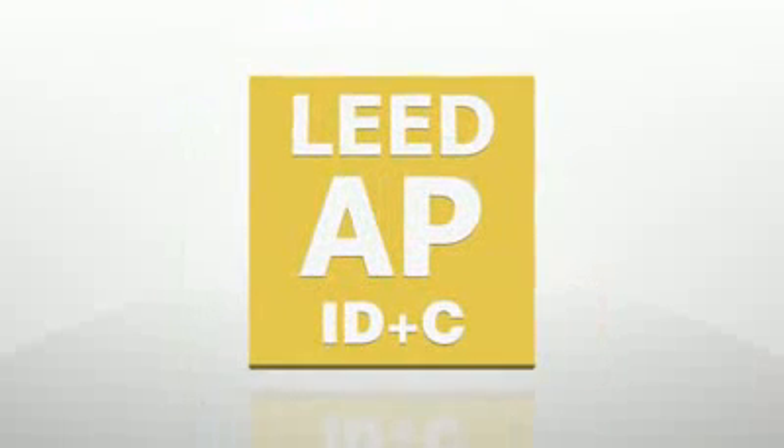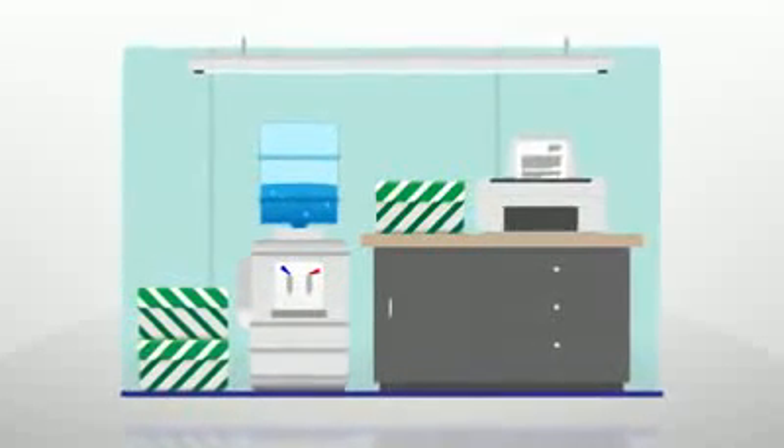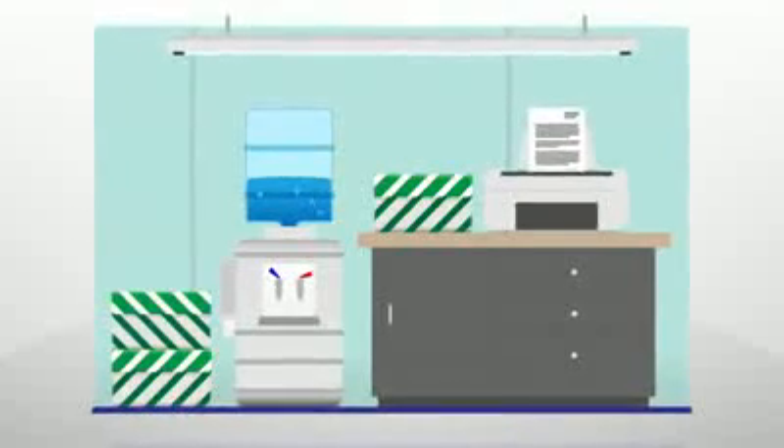Next, there's the LEED Reference Guide for Interior Design and Construction, which focuses primarily on commercial interiors projects.